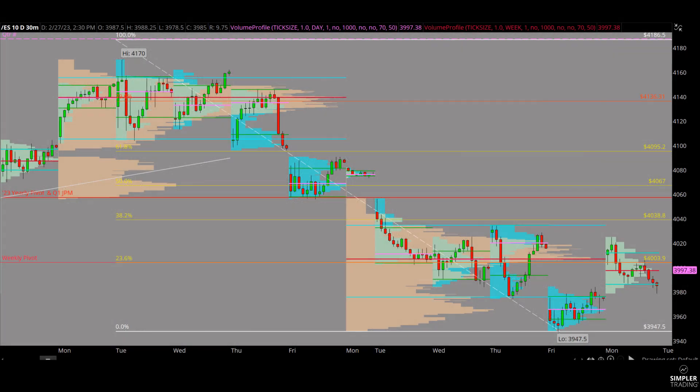Hey, good afternoon. This is Neil with Simpler Futures. Today's Monday, February the 27th, and this is the free market update. We're near end of day — it's almost 3 o'clock central.